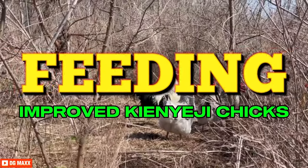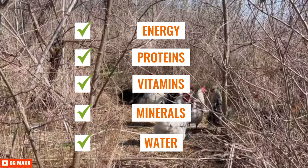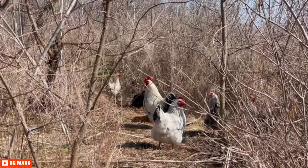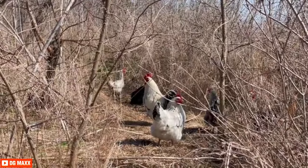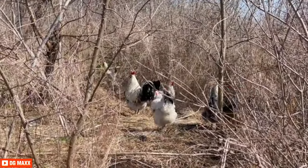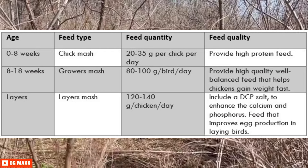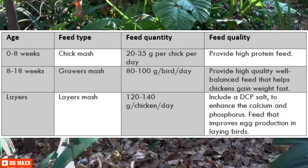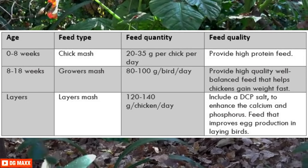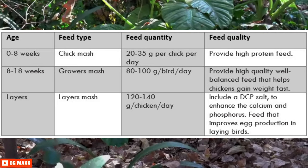Improved Kienyeji chickens need feed containing energy, protein, vitamins, minerals, and water. Feed requirement depends on the age and status of the birds: chicks, growers, layers, meat birds, and broody hens. For chicks below 8 weeks, feed them chick mash as it provides high protein quantities. For chicks between 8 and 18 weeks, feed them growers mash to provide a balanced diet for fast weight gain. When chicks start laying, feed them layers mash to provide needed nutrients to improve egg production.